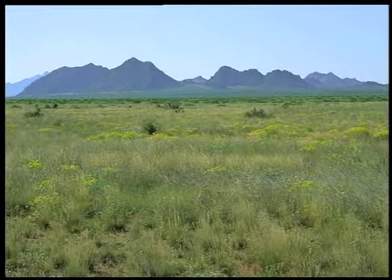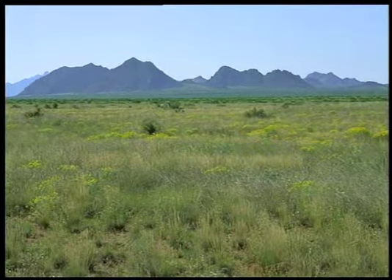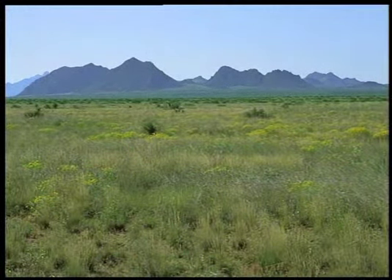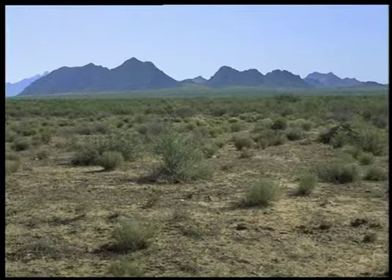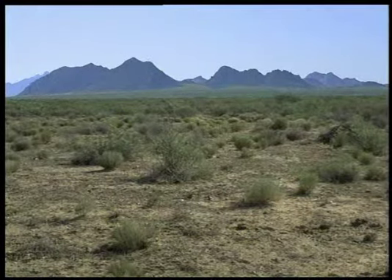Desert Project scientists studied soil from the coppice dunes and, by looking at the structure and age, were able to piece together a scenario of the changes that occurred after the arrival of European livestock. Flat to rolling land was covered with grama grass that efficiently used the limited rainfall. The cattle ate the grass and when it became scarce, they nibbled at the occasional mesquite, spreading mesquite seeds with their manure. As the mesquite spread and became more prominent, it competed with the grass and won the fight for the limited moisture.